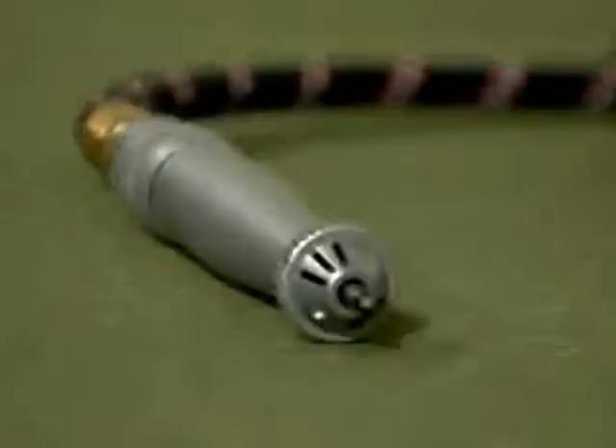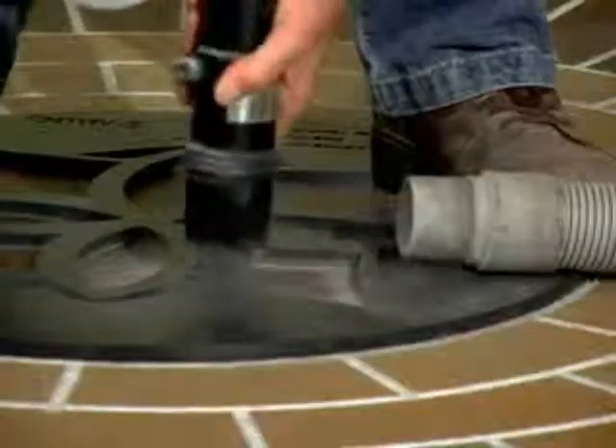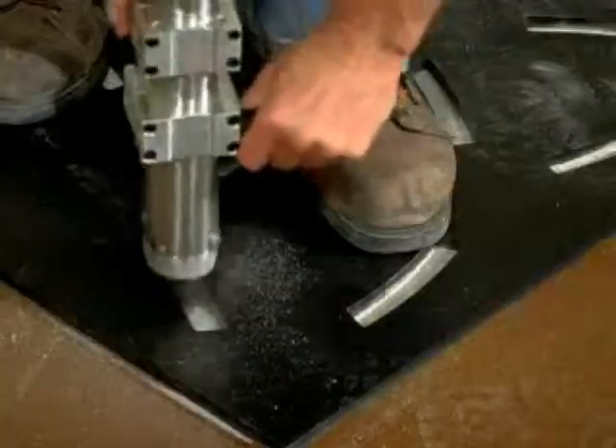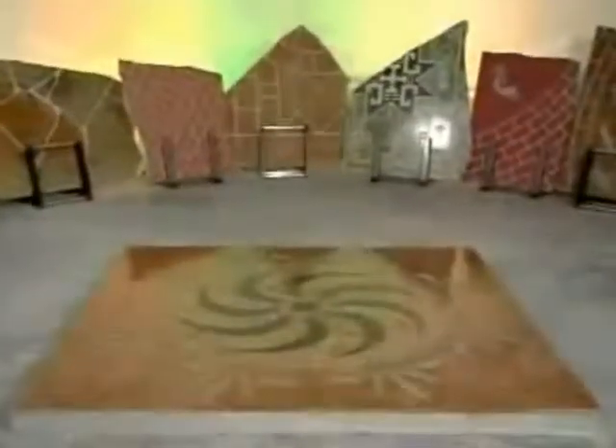The Kaleidocrete system includes three template sets — a unique system for engraving nearly any design, pattern, or graphic into concrete with templates. This system gives you an opportunity to reproduce corporate logos, numbers, custom graphics, and more.